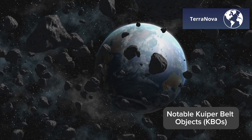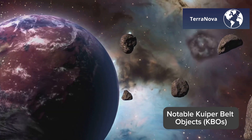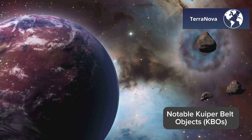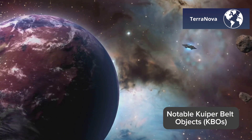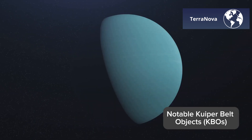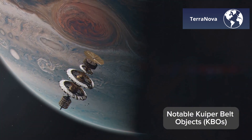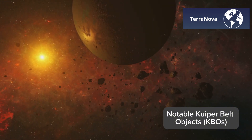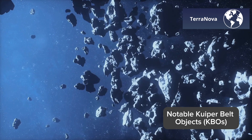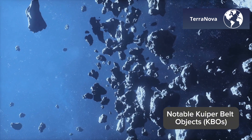The Kuiper Belt reminds us that even at the edges of our solar system, mysteries abound. From the reflective brilliance of Eris to the chaotic spin of Haumea, every object tells a story of formation, destruction, and resilience. Which of these icy giants fascinates you the most? Would you choose Pluto's iconic charm or Haumea's unique shape? Let us know in the comments below. Stay with us as we continue our journey through the Kuiper Belt in tomorrow's video, where we'll explore the Scattered Disc, another mysterious region just beyond.